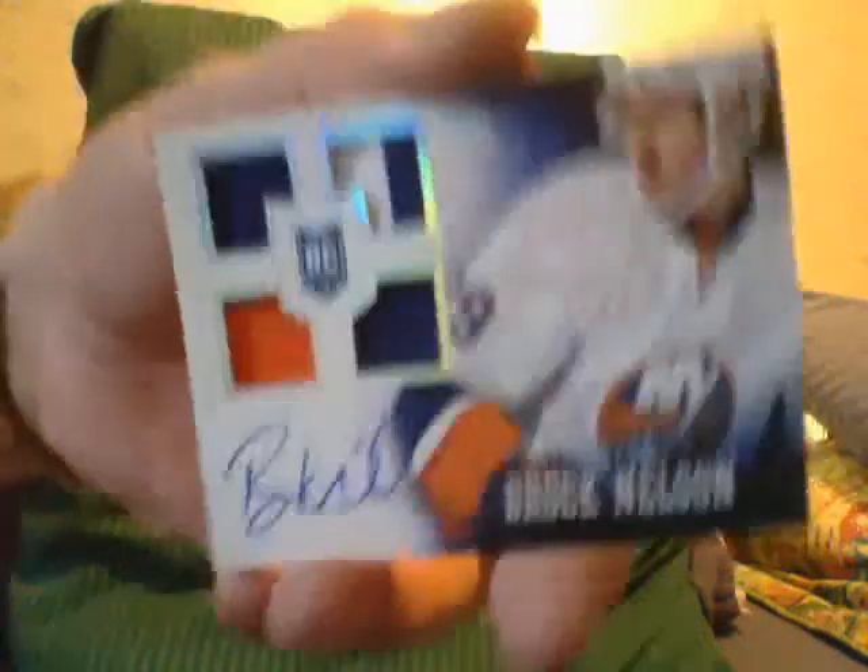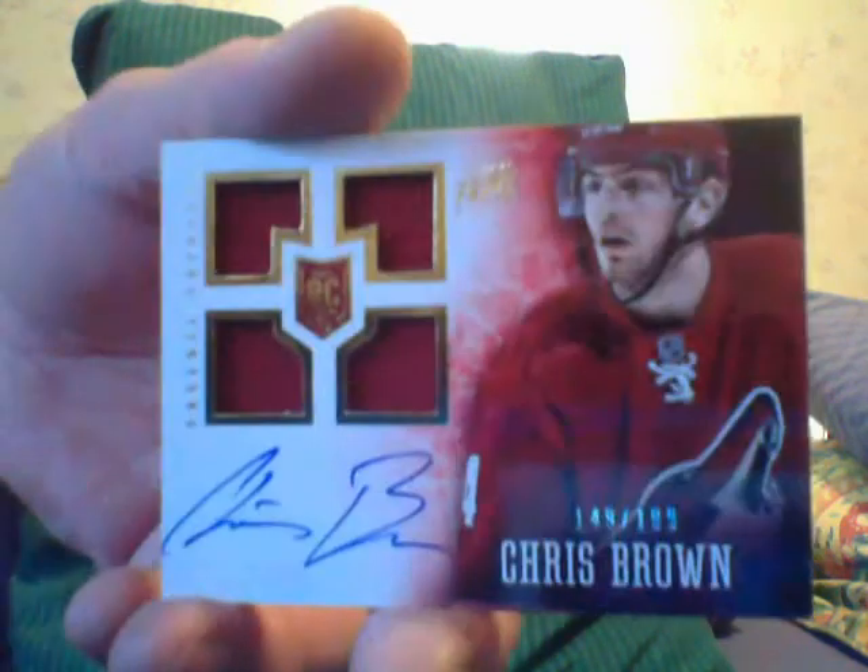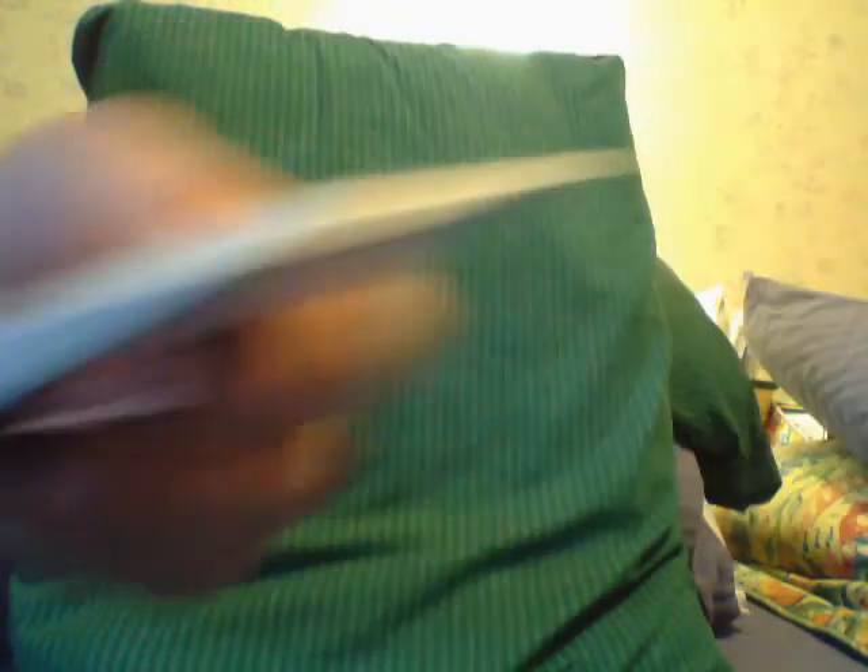Brock Nelson would have been another Chris Brown, number 291 out of 99. Alright guys, one more box and I'm moving on. Ciao.